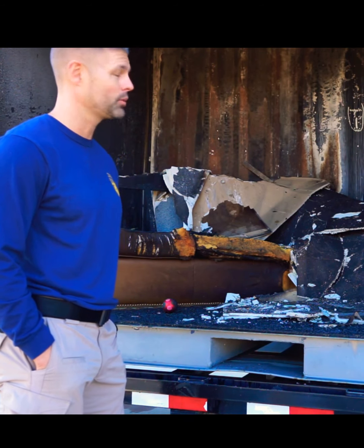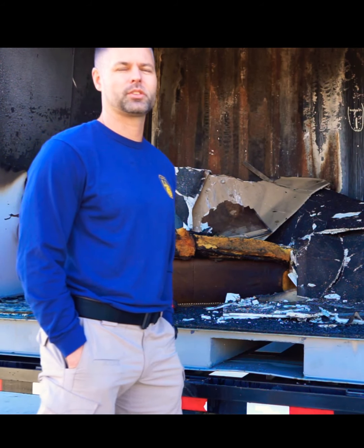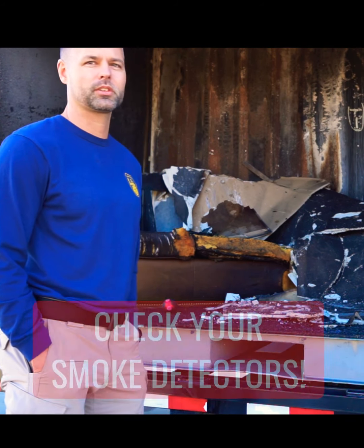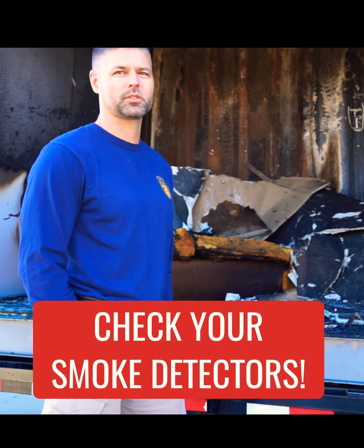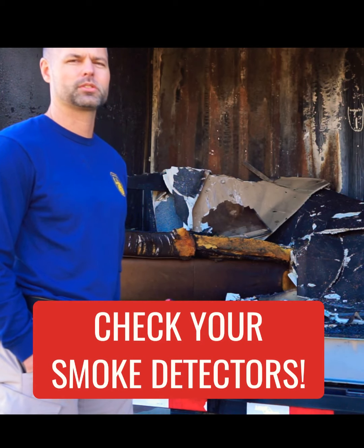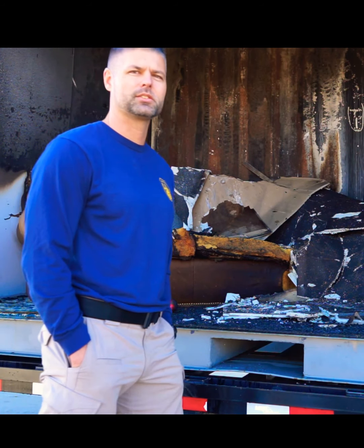Some important takeaways from this video: as you can hear in the video, we had a smoke detector alerting, so make sure your home smoke detectors are operational. That's something you should check at least twice a year. We usually tell people when the time changes to change the smoke detector batteries.